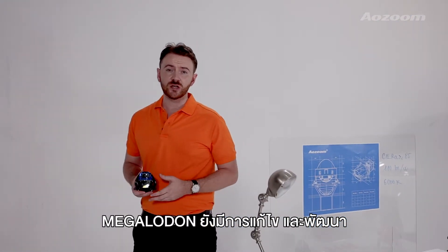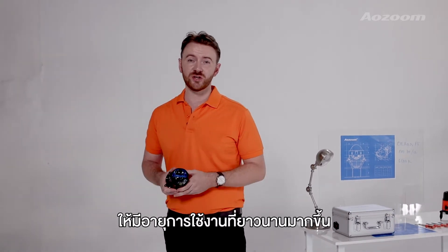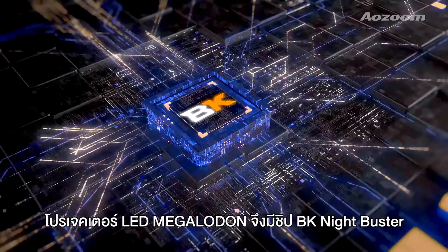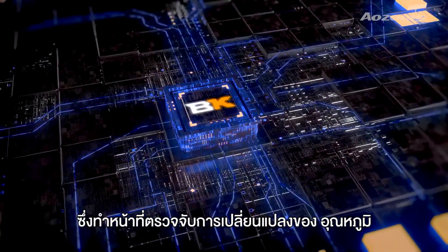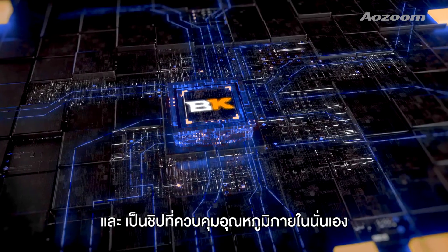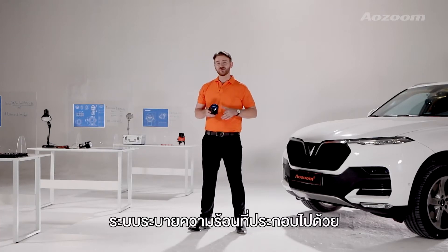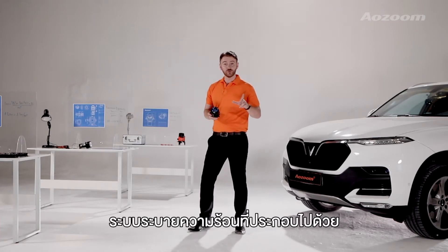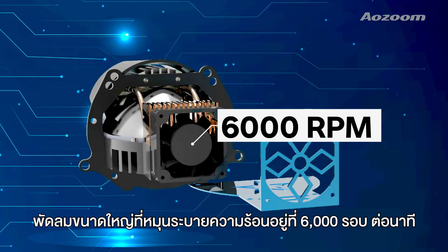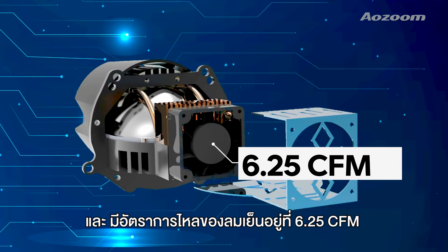Megalodon also features long-lasting reliability over extended operation periods. To help with this, the product features a BK Nightbuster chip, which serves to detect temperature changes and to regulate and control temperatures within acceptable ranges. The second feature is a radiator system that includes a fan that circulates the air at 6,000 RPM and a cooling airflow of 6.5 CFM.